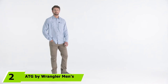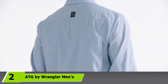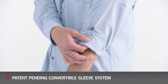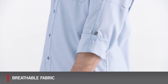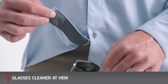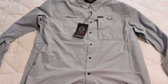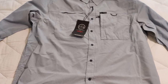Moving on to number two, we have the ATG by Wrangler Men's Long Sleeve Hike to Fish Shirt. Wrangler's launch of a new line of outdoor clothing delighted many outdoor enthusiasts. For extra range of motion, the model features stretch fabric, and the articulated elbows are a particularly nice touch, helping you move comfortably when stretching. The Hike to Fish Shirt features a spread collar and snap tabs. You can rely on it to keep you cool and dry, and it comes with a zip pocket and a utility loop so nothing will fall out of the pockets on your hike.